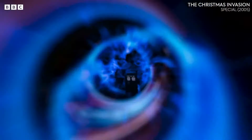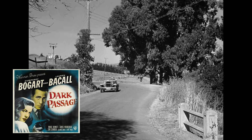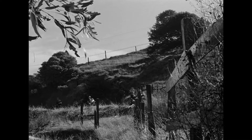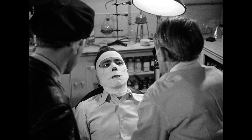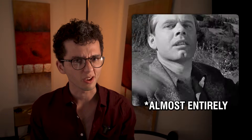Jumping forward a few years to 1947, Dark Passage is often cited as one of the oldest significant examples of first person cinema. Vincent Parry, a convicted murderer, escapes from prison and tries to evade detection from both the police and the public, eventually visiting a plastic surgeon to change his face — and that's where our point of view sequence ends. The first half hour of this movie is entirely in first person, which is pretty significant for the time. Interestingly enough, there's another one that came out the same year that does a very similar thing, but we'll come back to that later.